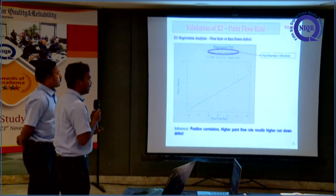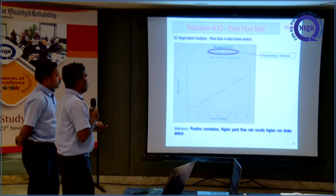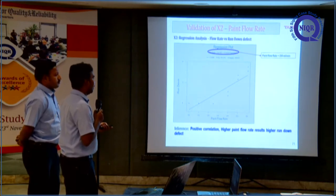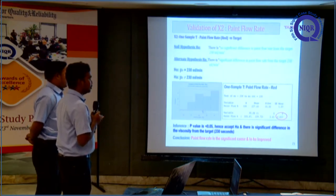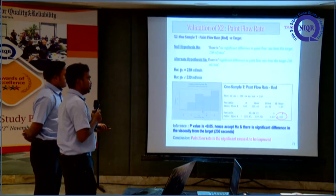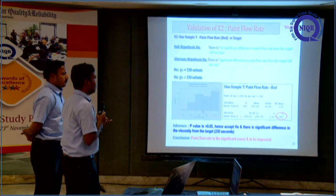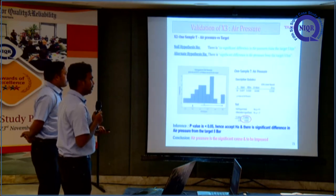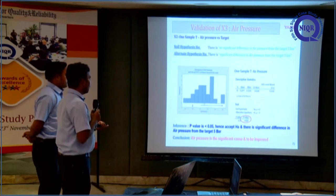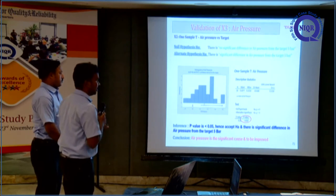Similarly, for paint flow rate we performed regression analysis — flow rate versus run-down defect — and the optimum value from the regression plot was taken as 230 ml per minute. We then checked our population value against 230 ml using a one-sample t-test; the p-value is 0.0171, so we reject the null hypothesis. There is a significant difference from the target paint flow rate. Likewise, for air pressure the one-sample t-test p-value is 0, confirming a significant difference from the target.